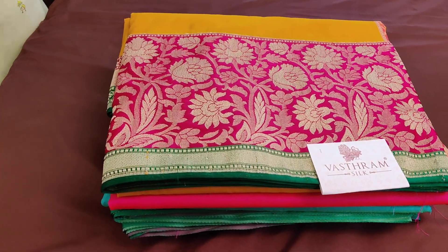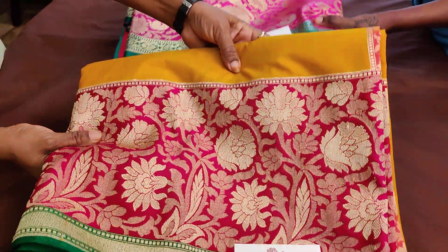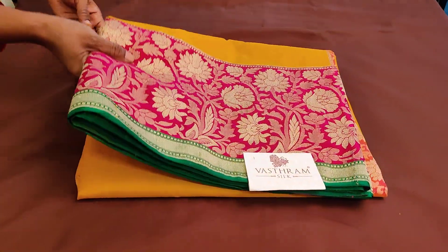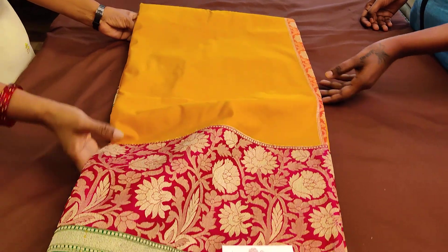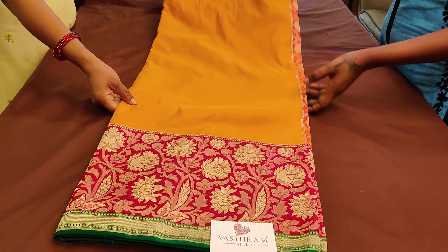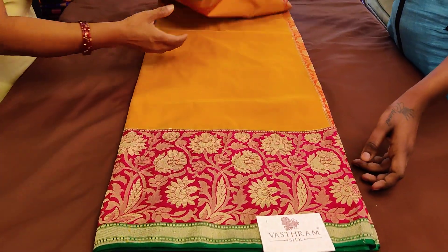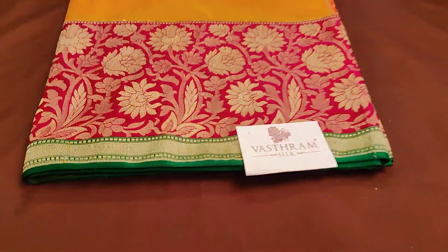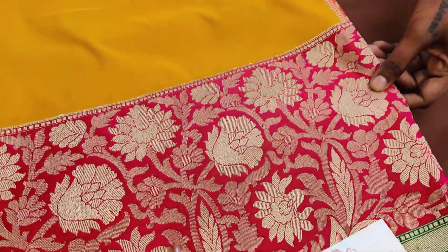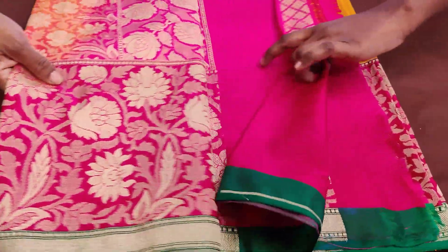The first sari is a nice mustard yellow with a pink and green color border, and a yellow color skirt border. Mustard yellow is the color of this semi-katan Banarasi silk sari. The entire sari has a double-sided border — you can see the beautiful workmanship. The entire sari has got some skirt borders done with a green color highlighted border.